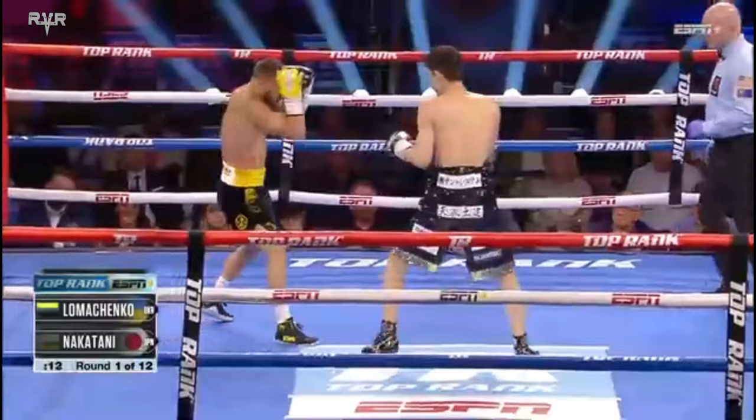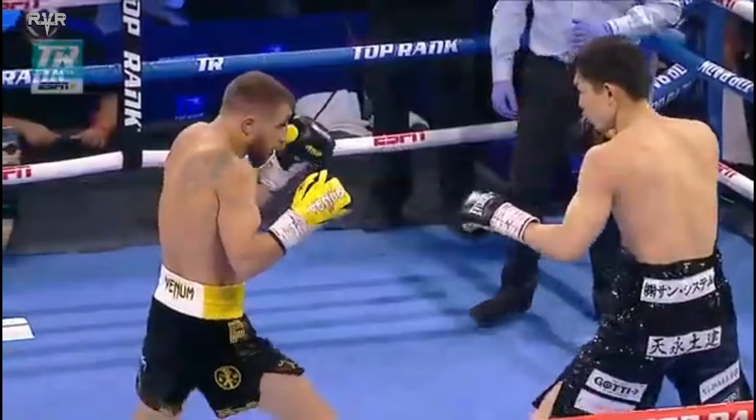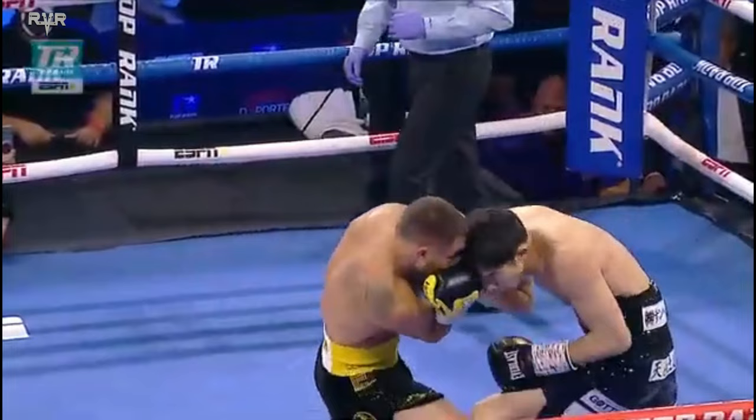All that blood's coming down. Lomachenko has a superb veteran cut man in Russ Amber. There it is — southpaw versus orthodox. This happens: both their power hands line up on the same side. You see the slot change right there from Lomachenko.